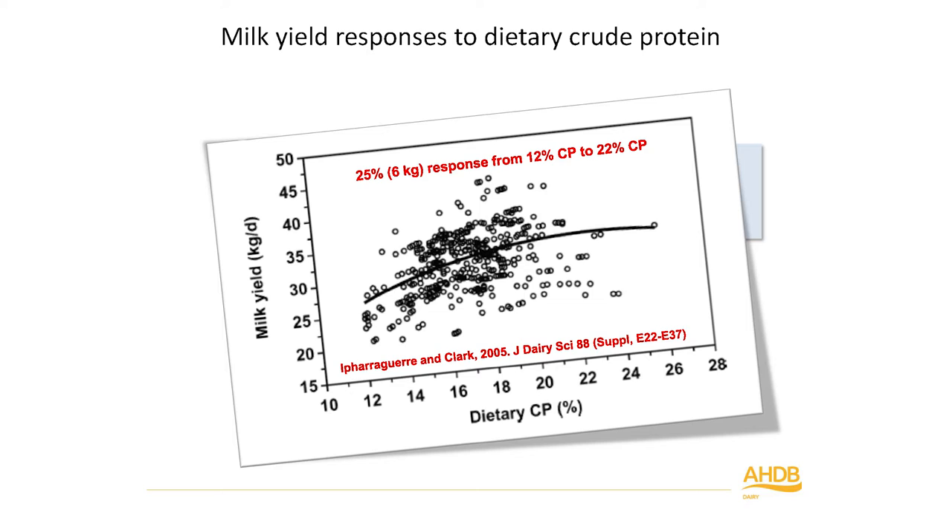This is real data taken from a review of studies conducted mostly in North America. Each dot is an individual study — some covering entire lactation, some early or mid-lactation, with a range of different crude protein sources and diets, which accounts for the variability. You can see a curvilinear relationship. If you drop crude protein levels from about 18% down to around 15%, you'd expect to see a hit in yield of about 1.5 kilograms per day. Keep that figure in mind.